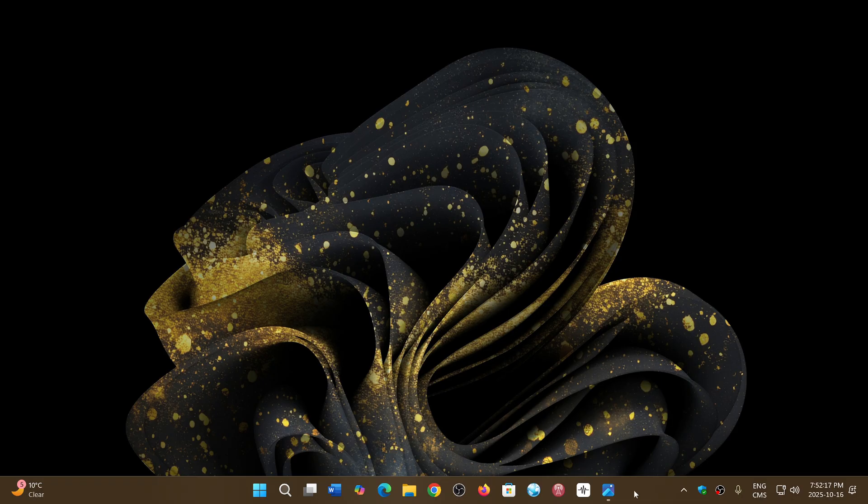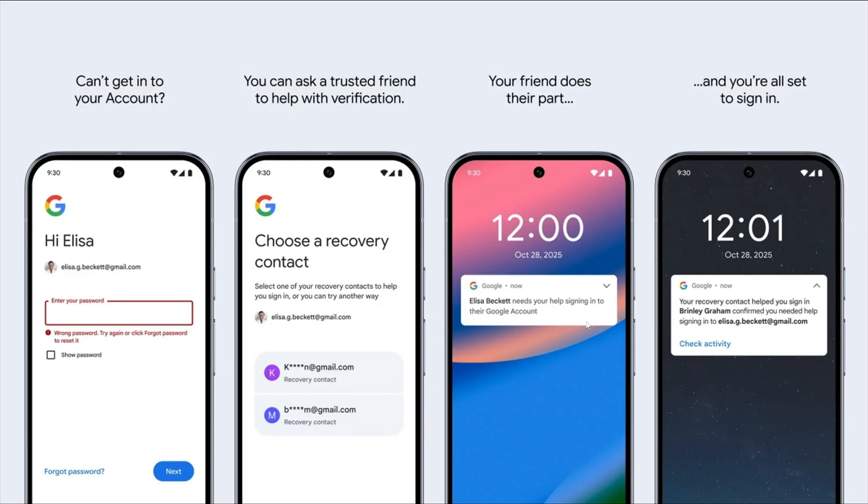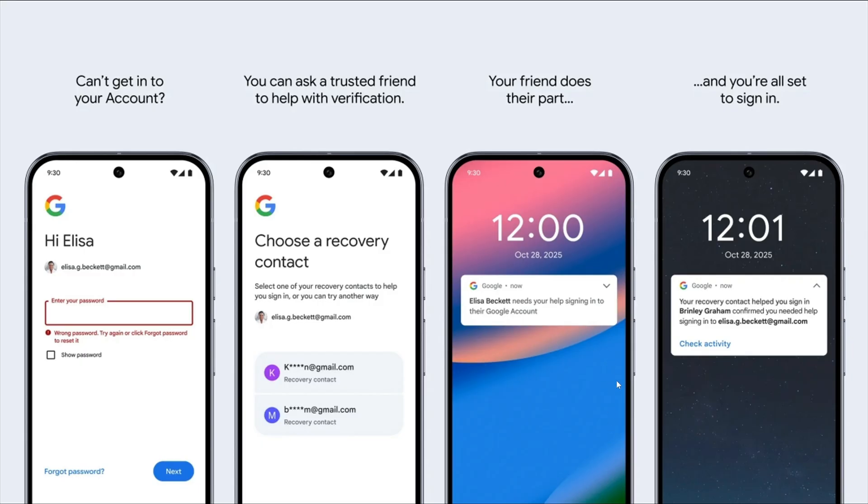So Google is now going to add, as an option, that you can add a trusted friend — a trusted account of a friend, a family member, and so on — to recover your own accounts.